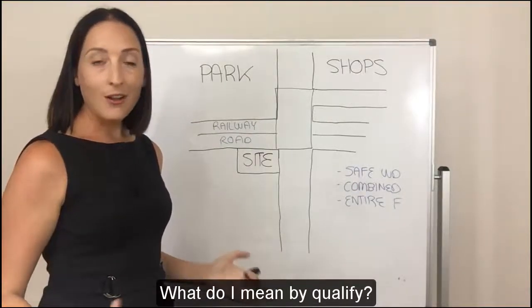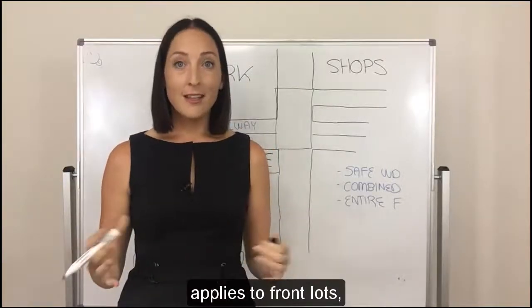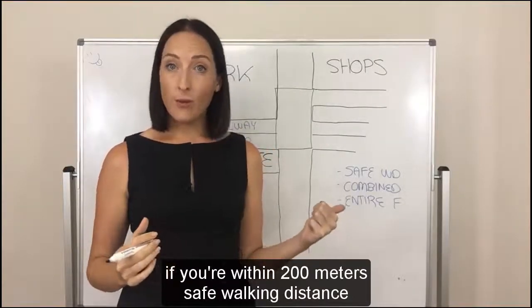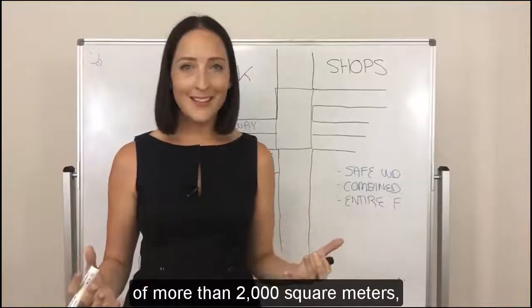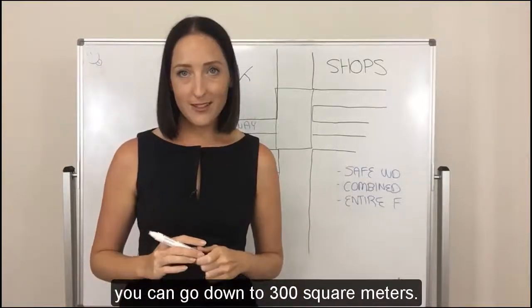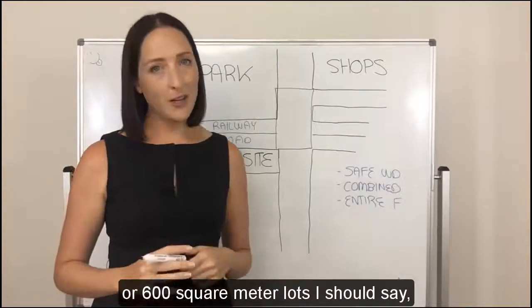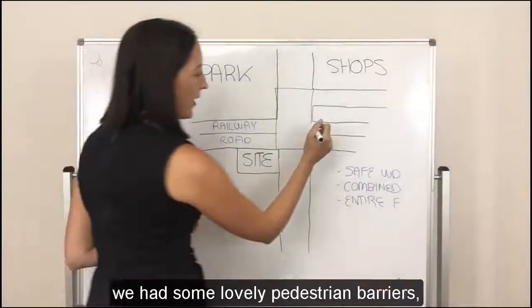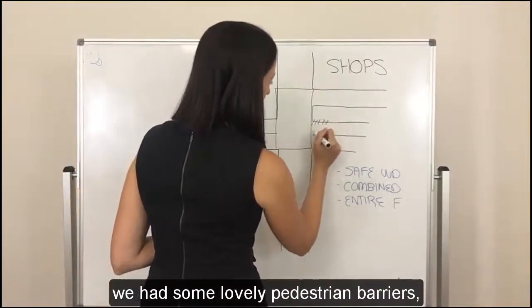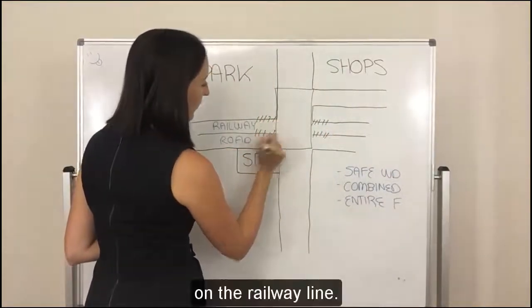What do I mean by qualify? Well, I mentioned earlier that the 400 square metre rule applies to front lots. If you're within 200 metres safe walking distance of a centre with a combined site area of more than 2,000 square metres, you can go down to 300 square metres. So suddenly 600 square metre lots have some development potential.